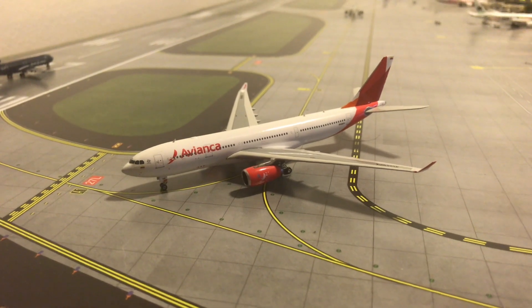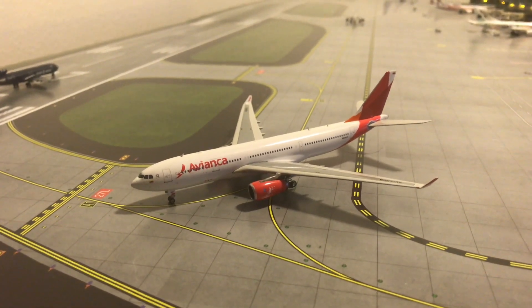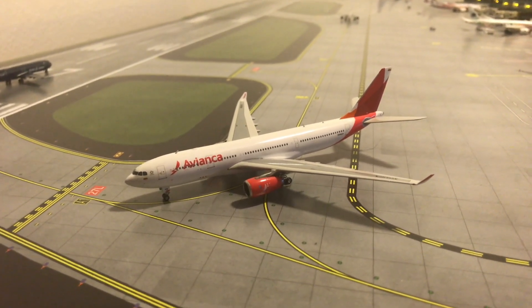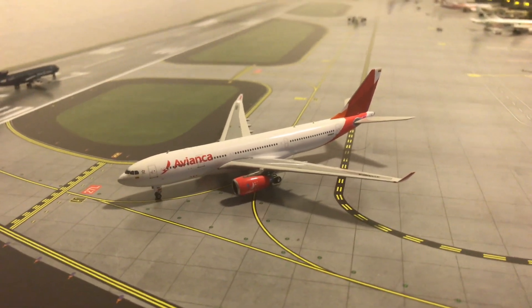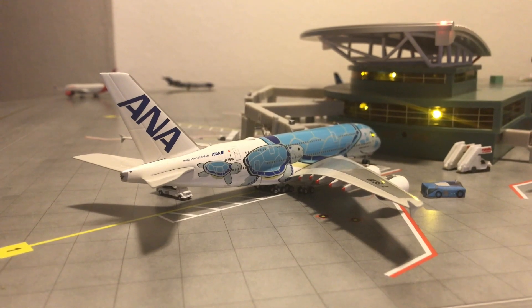Right here we have this beautiful Avianca Airbus A330 holding short of runway 27 Left. This one will be going out to Bogota, Colombia, as they have resumed commercial flights. So it's holding short, and I'm going to begin with the right side of the airport.